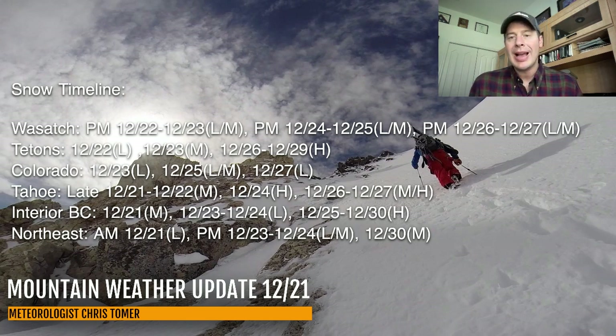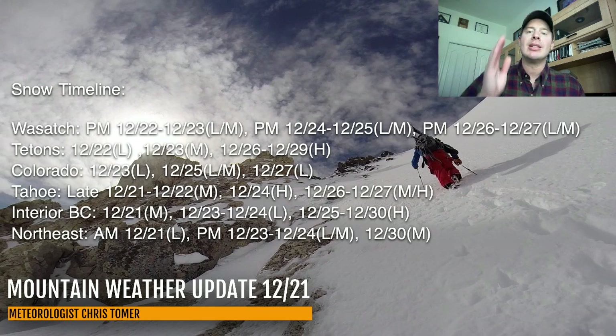For Colorado: light on the 23rd, light to moderate on the 25th — that's probably our next best shot — with light to moderate accumulation, and then light on 12/27.